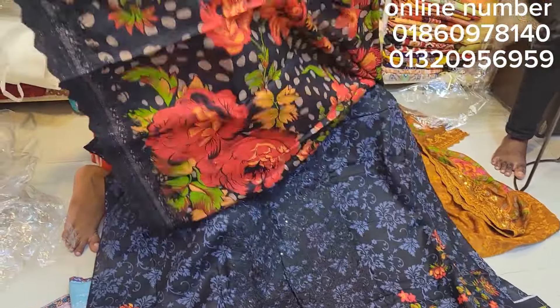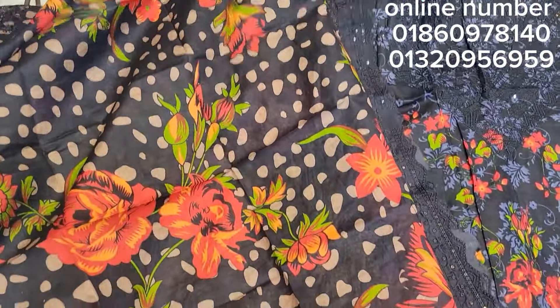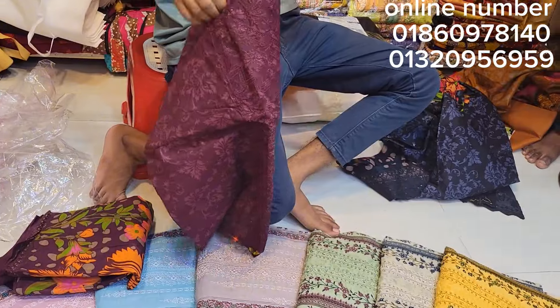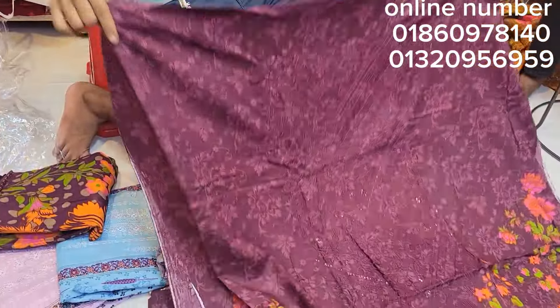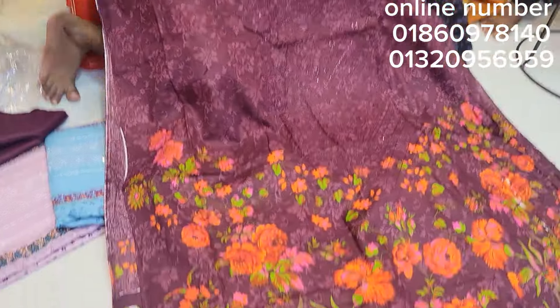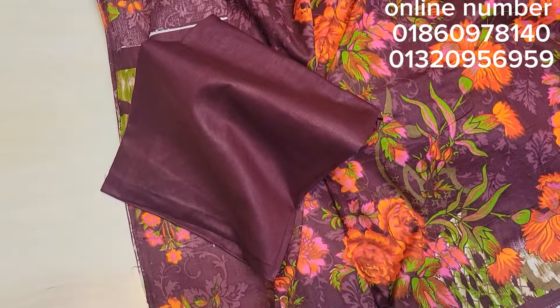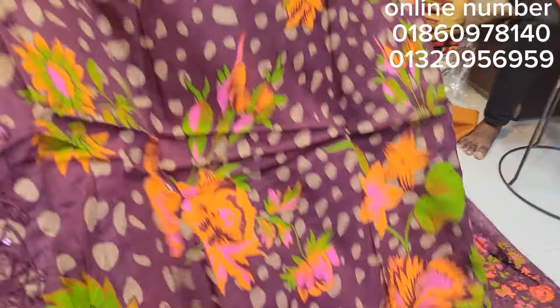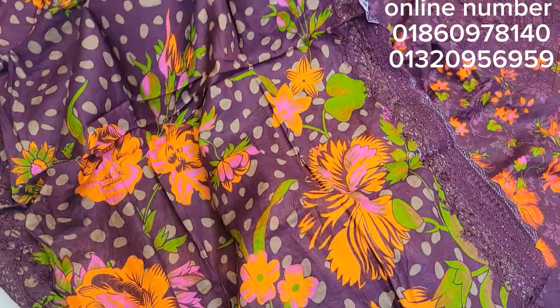It's got a digital print. It's just a dress. The price is $10. This is a printer and an embroidery work.